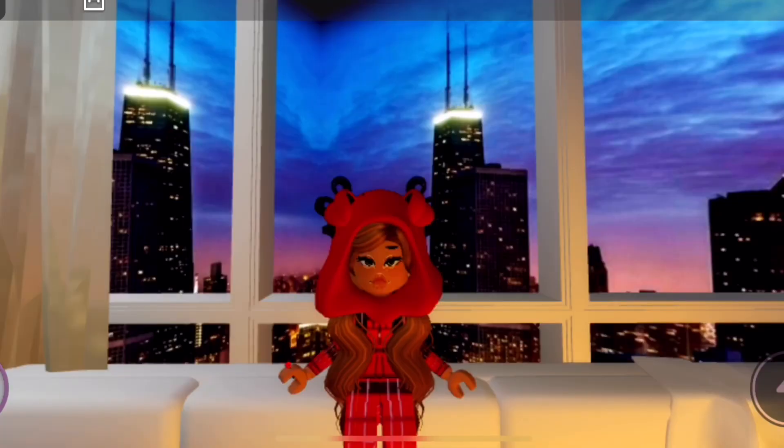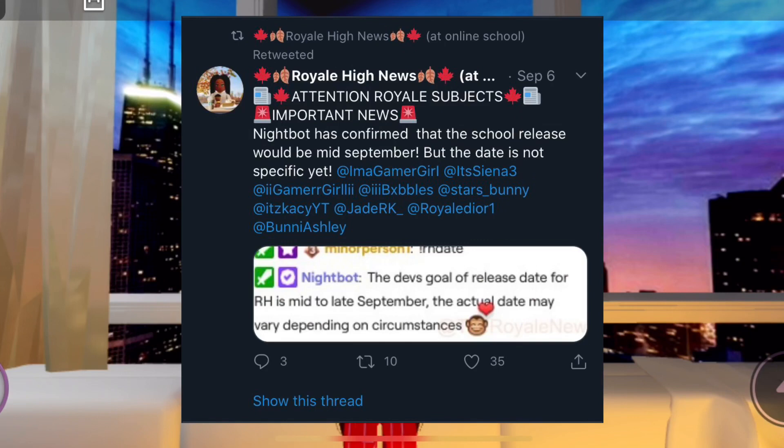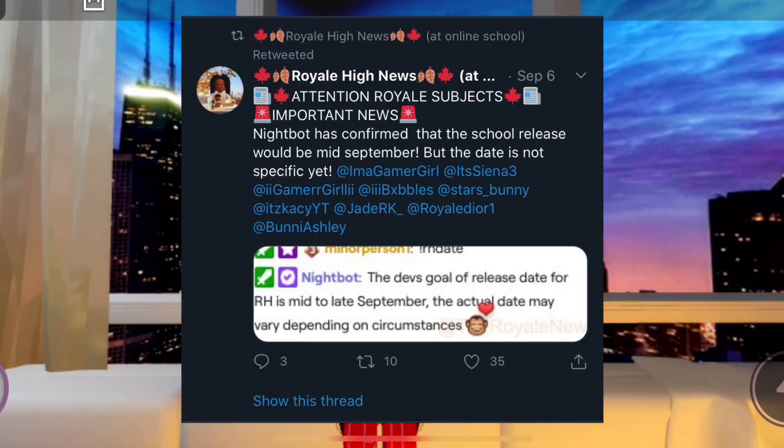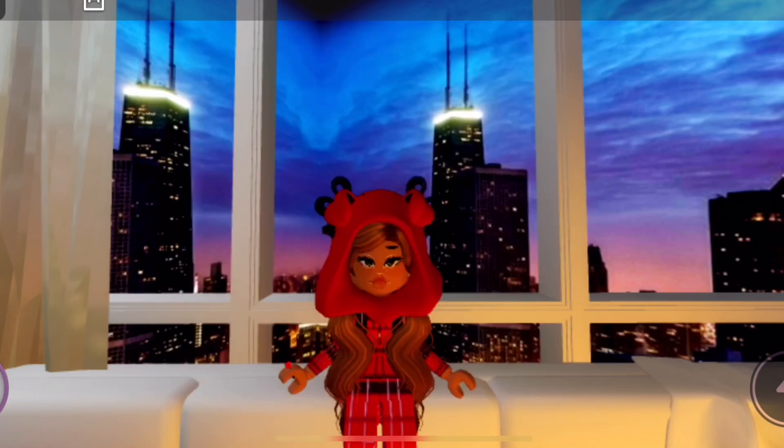The last screenshot, also from The Royal News, says: 'Important news — Nightbot has confirmed that the school release will be in mid-December.' The devs' goal release date for Royal High is mid to late December, and the actual date may vary depending on circumstances. So the school could come out in mid to late December, which is coming up really soon — I'm really excited!